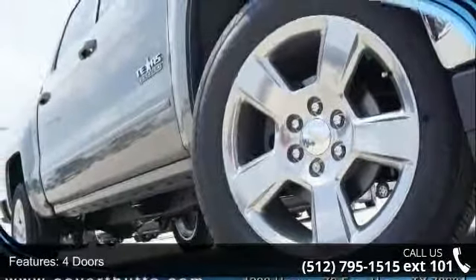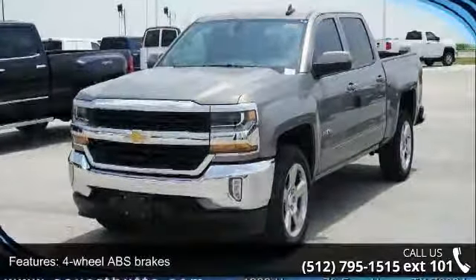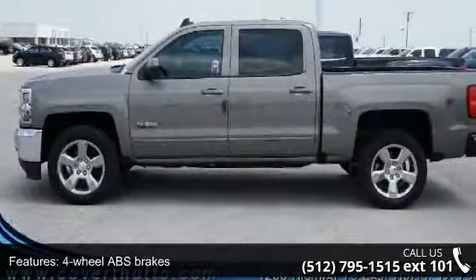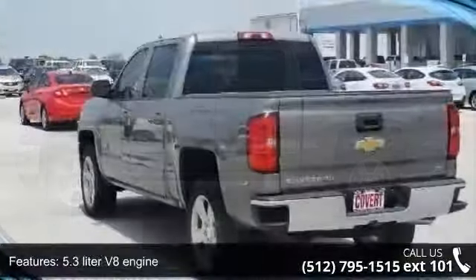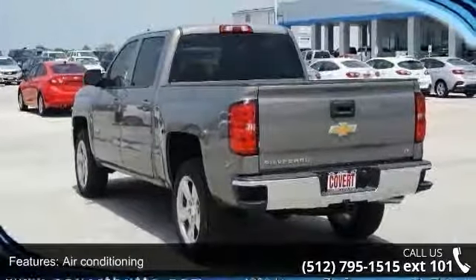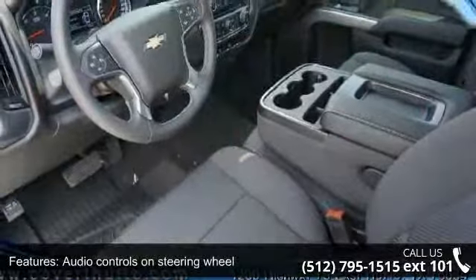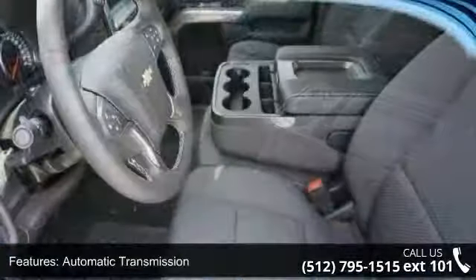Enjoy these notable features: 4 doors, 4 wheel ABS brakes, 5.3 liter V8 engine, air conditioning, audio controls on steering wheel, automatic transmission, bed length 69.3, Bluetooth, clock in radio display, and compass.